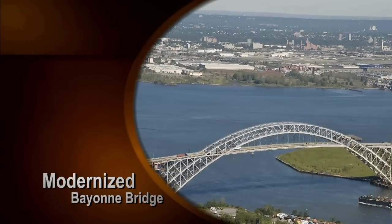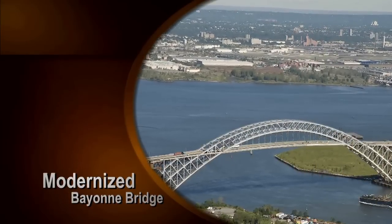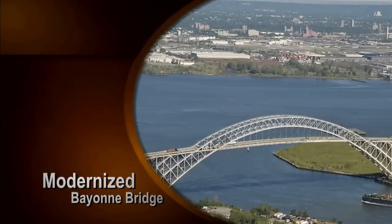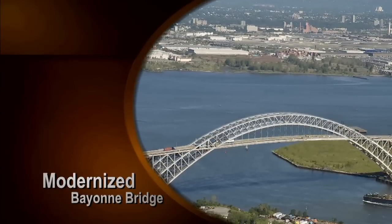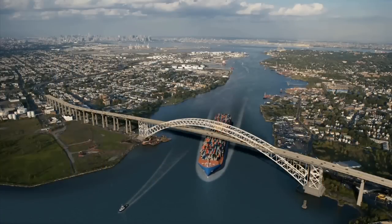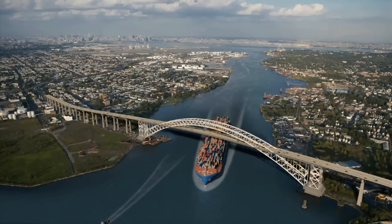When completed, the raised Bayonne Bridge will have a vertical clearance of 215 feet above the water. This will allow the new super container ships to safely pass under the bridge, while at the same time providing motorists with a safer way to travel.